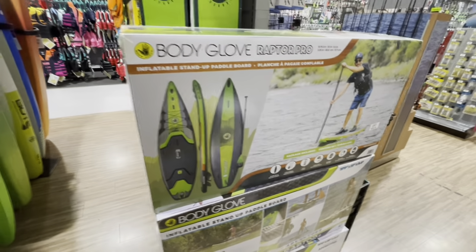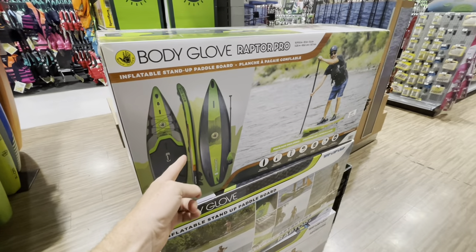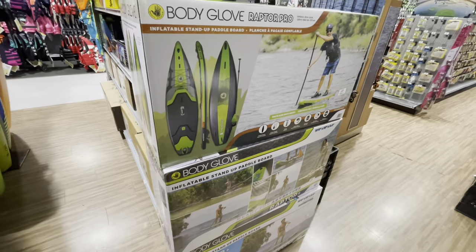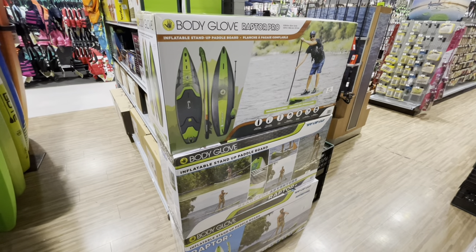So this is what I'm talking about — instead of getting one of those hardboards for $500 or $600, this one's $699 for an inflatable. I've actually heard really good things about these Body Gloves. My friend Ken Whiting reviewed one and was pretty impressed with it. There are obviously better inflatable paddleboards out there, but for the price point, $699 is not too bad.